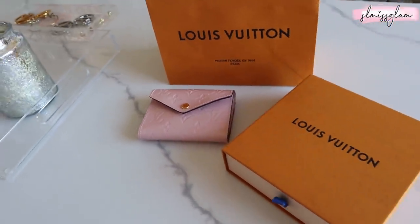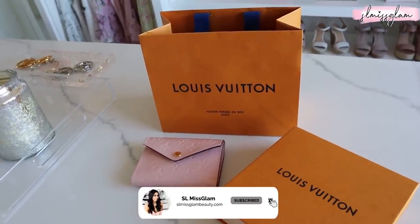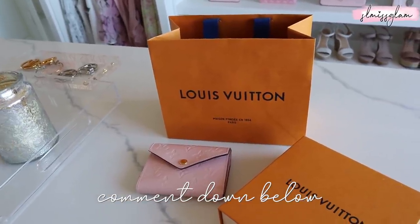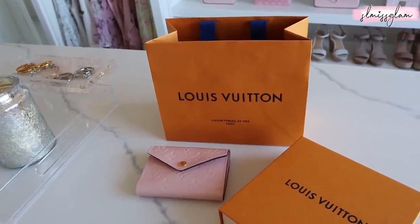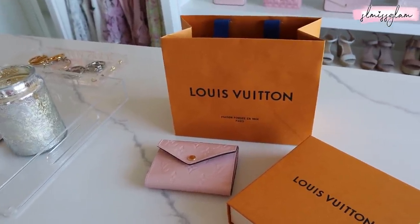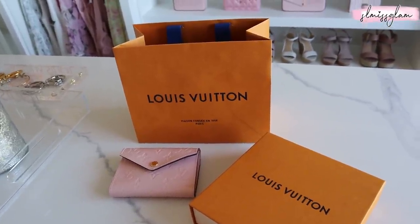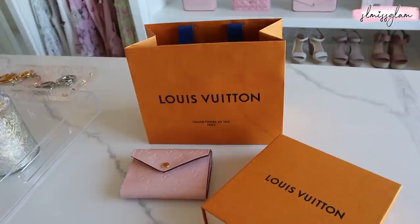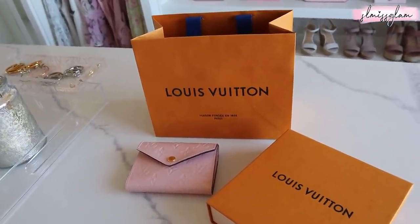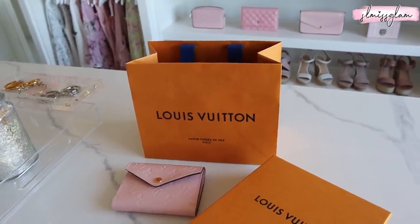Make sure you're subscribed to my channel and also following me on Instagram. For an extra entry you can repost or share it onto your Instagram stories. On Instagram you just have to tag a few friends. I'll be selecting the winner in the next few weeks, before Mother's Day, and all the info will be down below in the description since I'm still deciding on the date.